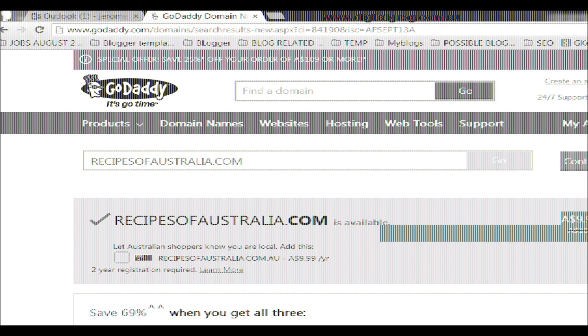And that's it — I'm now the owner of recipesofaustralia.com. That's a quick tip on how to get a domain name quickly from GoDaddy. Bye!